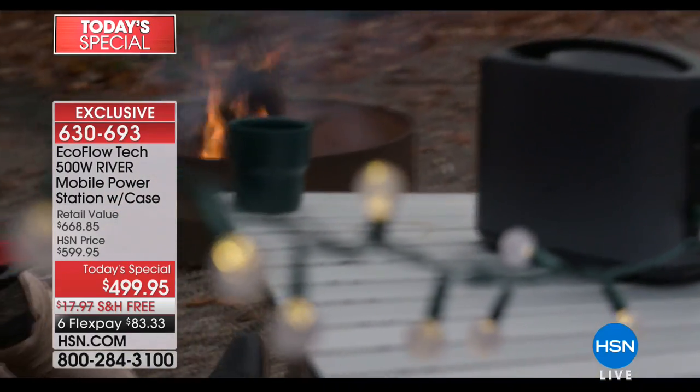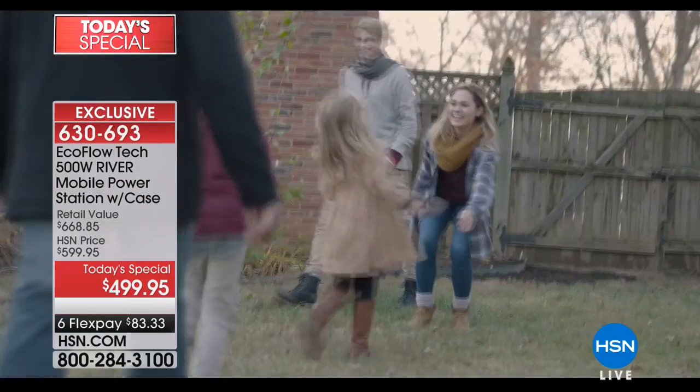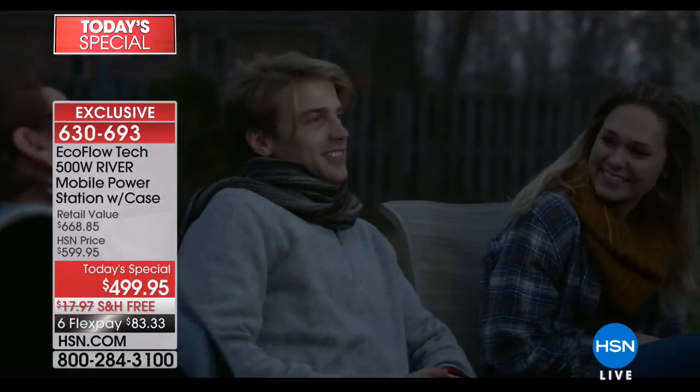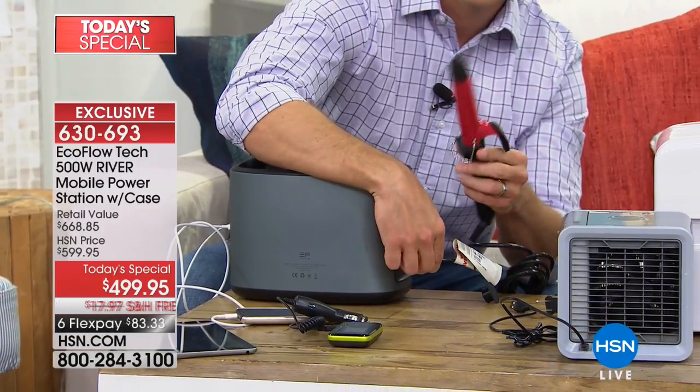We've even got people using it for Christmas decorations and lighting when camping. The fact that it's so mobile, portable, and powerful makes it such a wonderful gift — peace of mind and emergency preparedness. Think about an outdoor movie for the family, setting up a portable cooler out on the covered porch on a hot day, or taking it camping with you and having music.